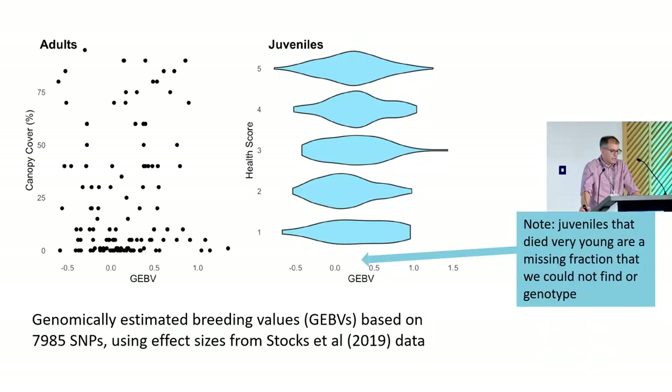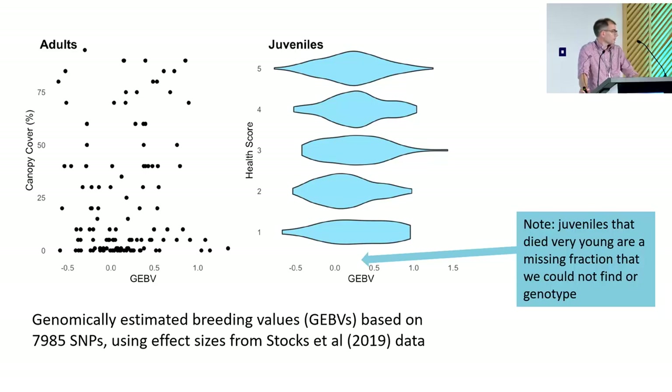We then calculated genomically estimated breeding values for all individuals based on those SNPs using the model trained in the Stocks et al. paper. But we didn't find a good correlation between the health scores we had taken and our GEBVs. That wasn't unexpected, because in a natural population there's huge environmental variability — trees of different ages, in slightly different environments, competing with different species. This is not a field trial where everything's evenly spaced and evenly aged. Also, with the juveniles, the most susceptible individuals had probably already disappeared — and I'll show you evidence that was indeed the case.